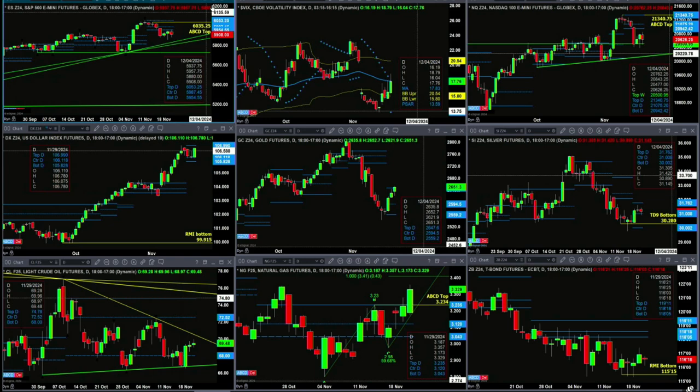Gold is attempting to take out resistance — that's the top of its profile at 2647.60. A close today and tomorrow above that level will generate a change in trend and suggest that we head back towards its highs. Silver is consolidating within its daily profile, with support down at 30 even and resistance up at the 3176 level.